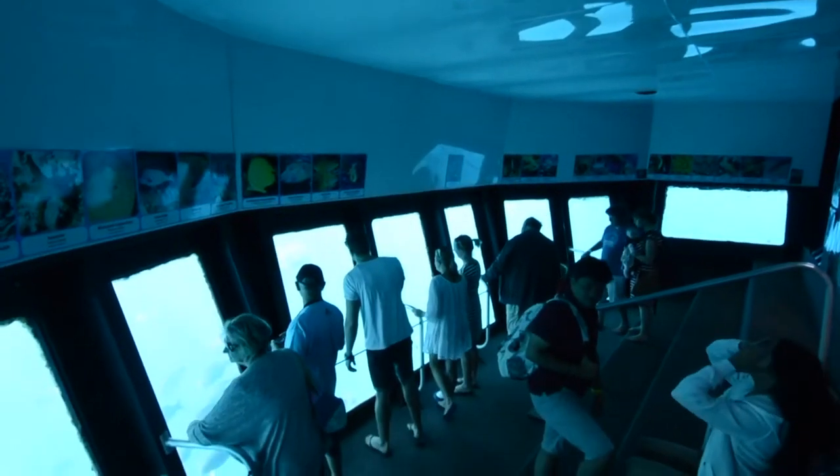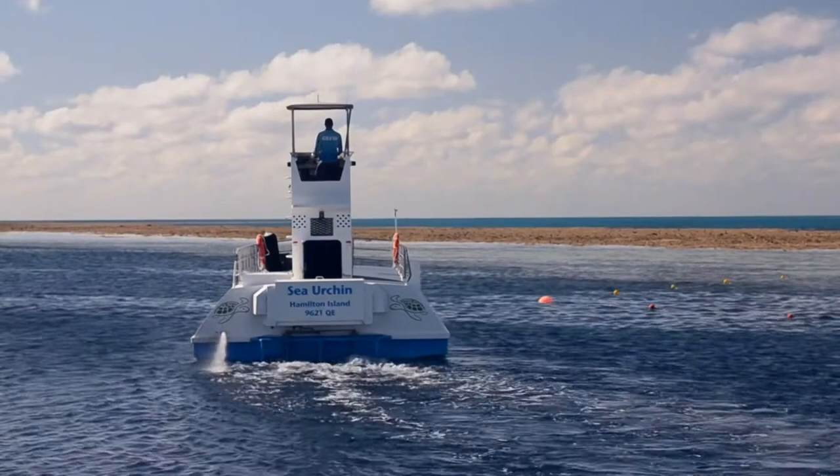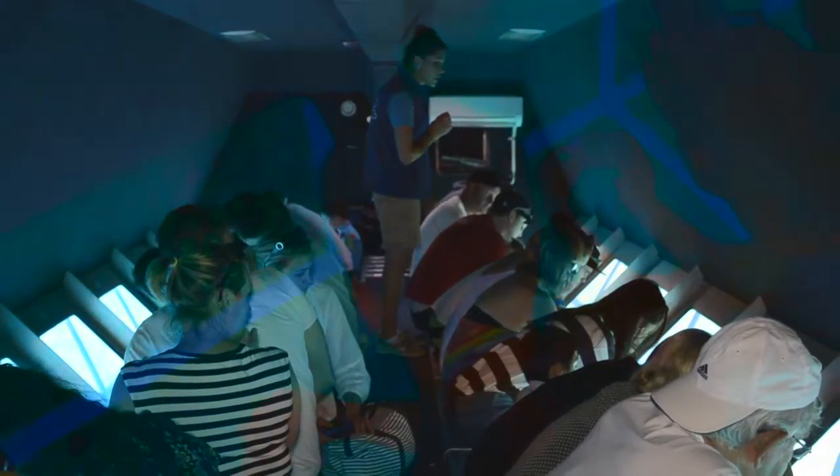If you don't want to get wet, you can see plenty from the underwater observatory or the guided semi-submersible tours throughout the day.